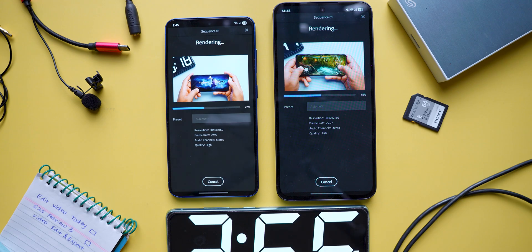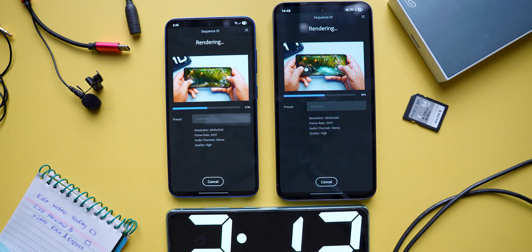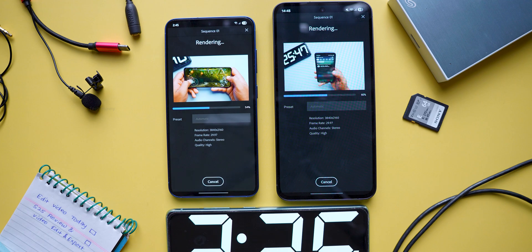The video I'm exporting is a 4K file that I recorded on my Sony A6700 camera at 8 bit. You can also notice the timer at the bottom — I'll tell you the exact export times for both phones.